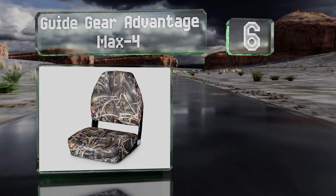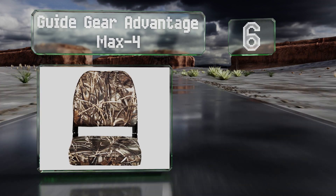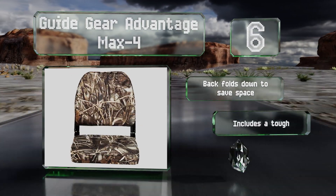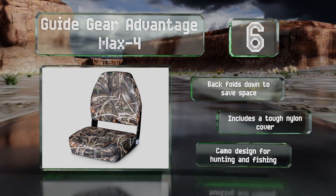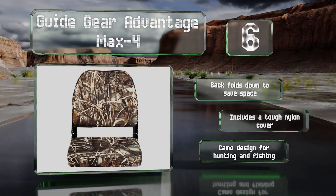Moving up our list to number six, the soft padding on the Guide Gear Advantage Max-4 should provide comfort and minimize aches and pains if you're in the boat for an all-day angling excursion. It's built to endure harsh conditions with stainless steel hinge pins and corrosion-resistant vinyl. The back folds down to save space and includes a tough nylon cover. It comes in a camo design for hunting and fishing.